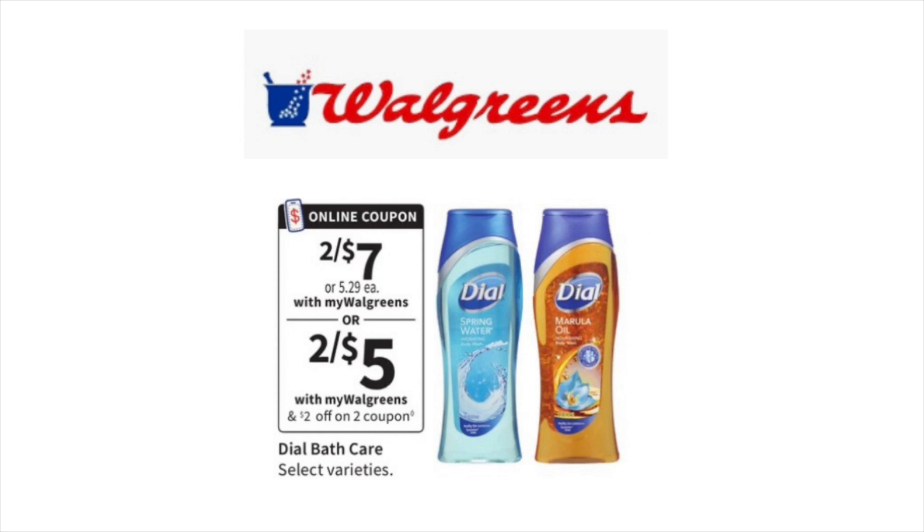This week at Walgreens, the Dial Body Wash will be on sale for $7. In your Walgreens app, there is a $2 off of two digital coupon. So if you like Dial Body Wash, pick up two, make sure you clip the $2 off of two digital coupon. You will pay $5 for both, or just $2.50 each.